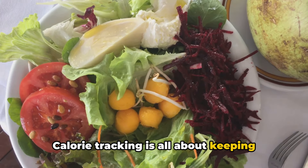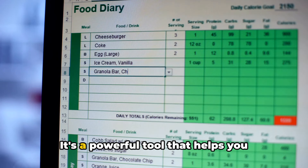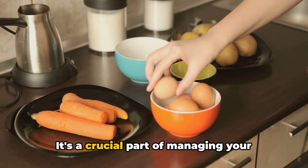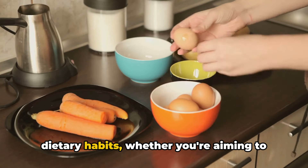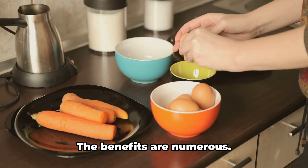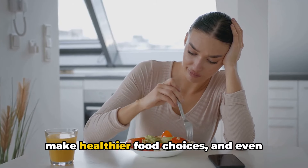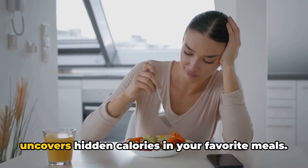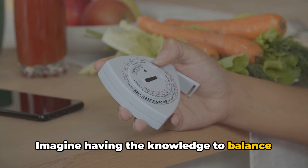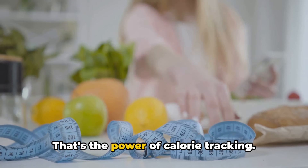Calorie tracking is all about keeping tabs on what you eat and drink throughout the day. It's a powerful tool that helps you understand the energy balance in your body. It's a crucial part of managing your dietary habits, whether you're aiming to lose weight, gain muscle, or just maintain a healthy lifestyle. The benefits are numerous — it promotes mindful eating, helps you make healthier food choices, and even uncovers hidden calories in your favorite meals. Imagine having the knowledge to balance your food intake with your body's energy needs. That's the power of calorie tracking.